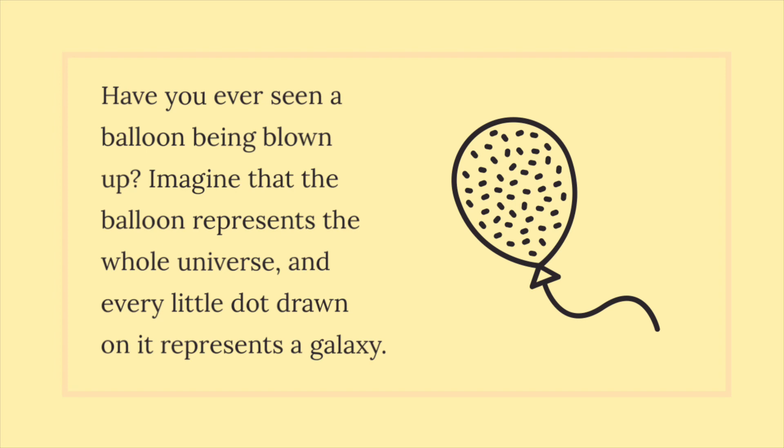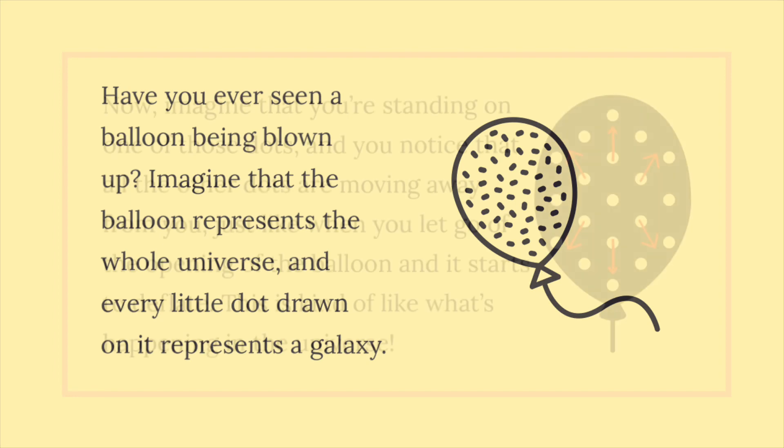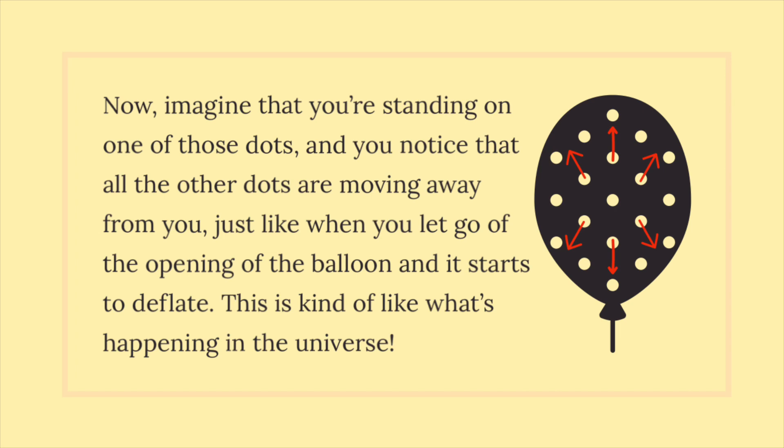Have you ever seen a balloon being blown up? Imagine that the balloon represents the whole universe, and every little dot drawn on it represents a galaxy. Now, imagine that you're standing on one of those dots, and you notice that all the other dots are moving away from you, just like when you let go of the opening of the balloon and it starts to deflate. This is kind of like what's happening in the universe.